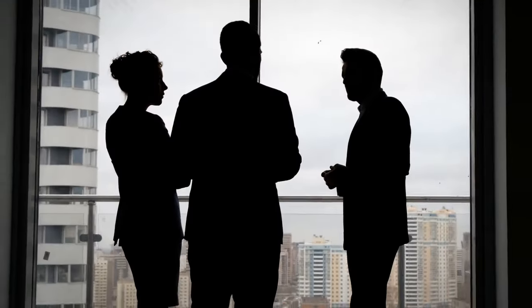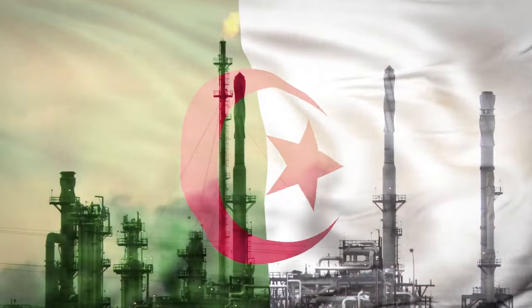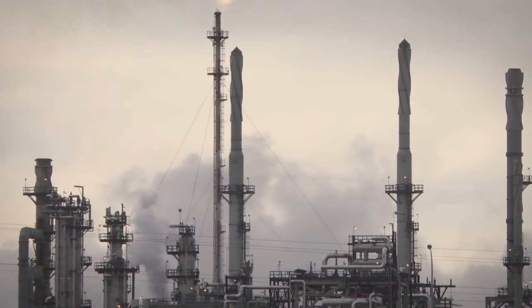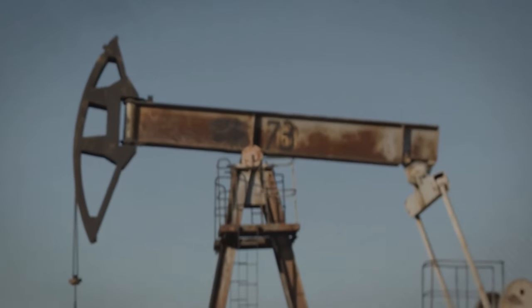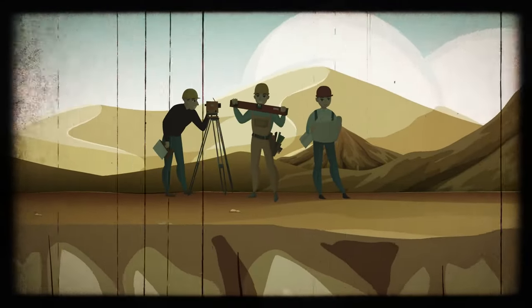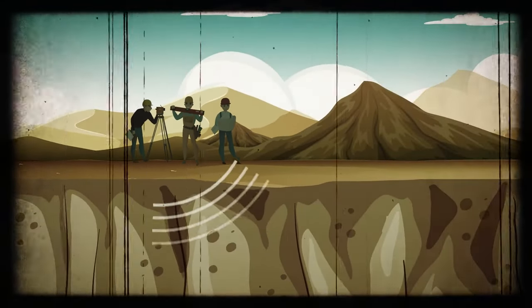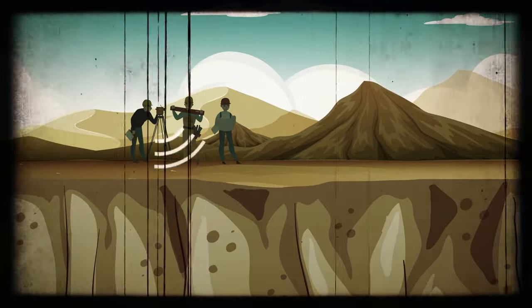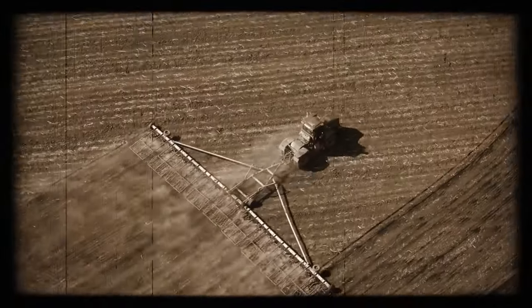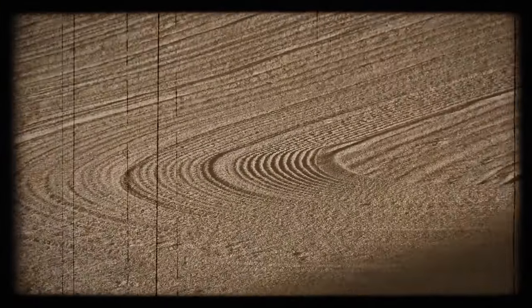Experts explained why this would make sense. Algeria is a rich area for natural resources, so this would be a sensible guess. Usually, to find out if there is anything worth extracting, companies would undertake seismic surveys — a way of analyzing the Earth's surface by sending shockwaves into the ground. Depending on how these waves bounce back, you know what is located there. A special vehicle could have marked the soil that way. But did we unravel the mystery? Not quite.